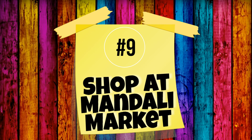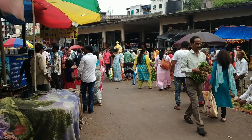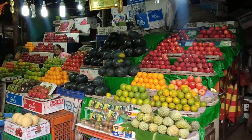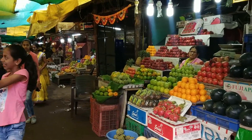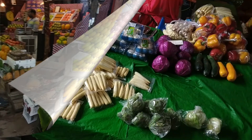The ninth thing you can do is visit Mandli Market. There is a big Mandli Market on Lakshmi Road. You will find a wide range of good quality fruits and vegetables. Not only this, but you will also find various exotic vegetables and beautiful gajras.